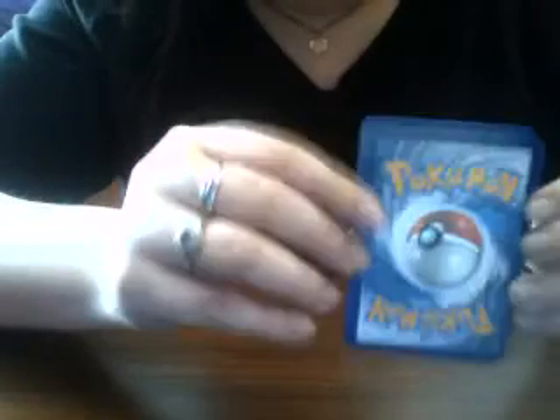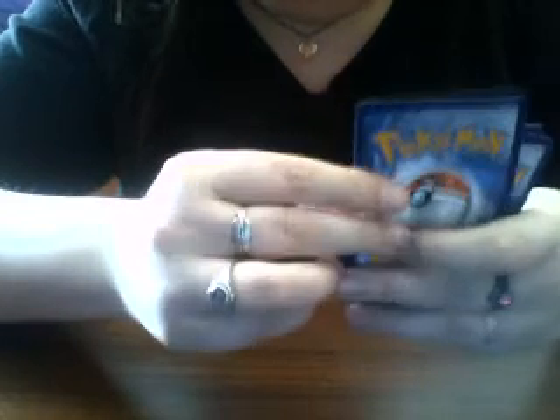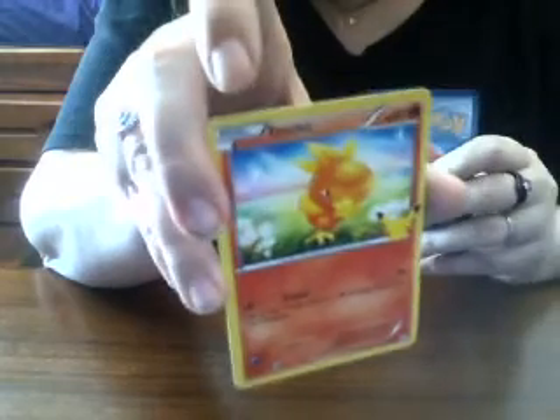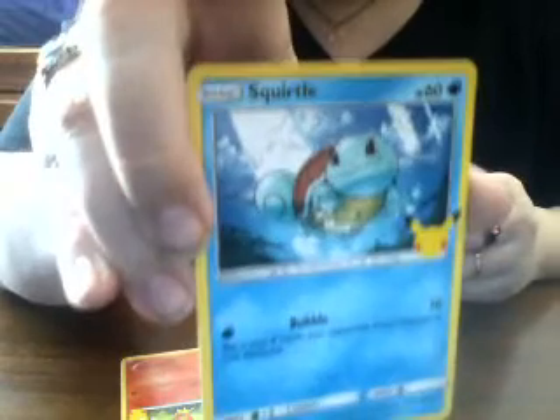I do like the fact that they look pretty normal on the back. So we're just going to go ahead and show you the cards. Nice — we got a Torchic. We got a Squirtle. That is so cute, I love that design of the Squirtle. We got a Froakie.